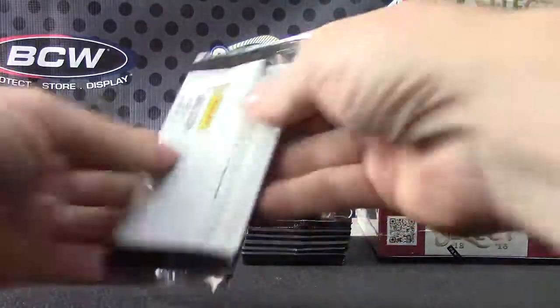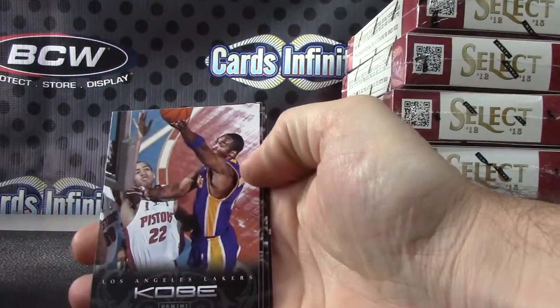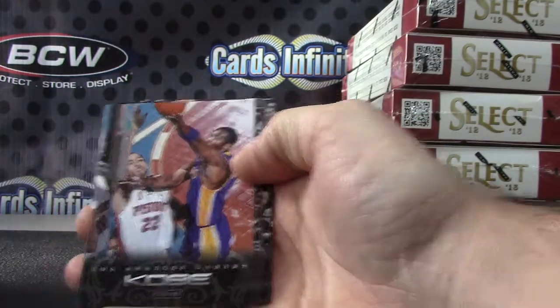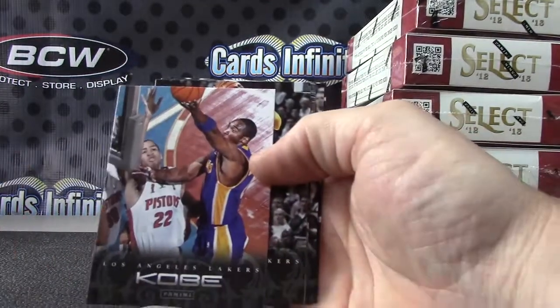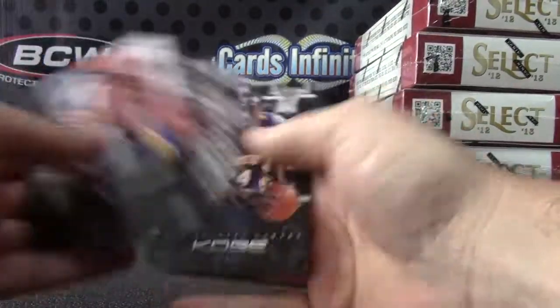There we go. Chris, I want to break them over. I'm a cracker. That's cool, man. I'll do that — I'm going to break this one first, then we'll do it. Just Kobe's.